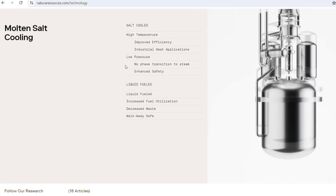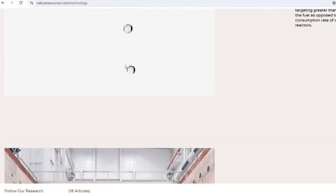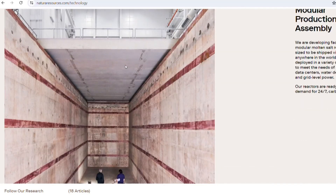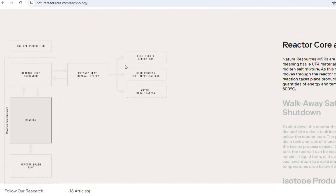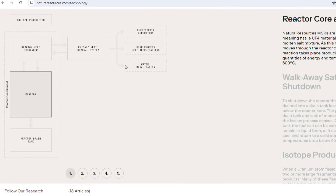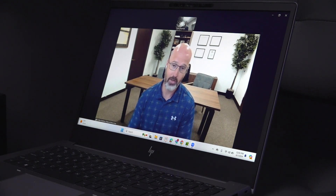Natura Resources is based out of Abilene, seeing an opportunity to be a leader in these efforts. Why should Texas not be a leader in the deployment of advanced nuclear technologies? We've got the expertise, we've got the knowledge, we've got the companies, and we've got the need for it. And so we want to see Texas stand up and be one of the leaders in the world.